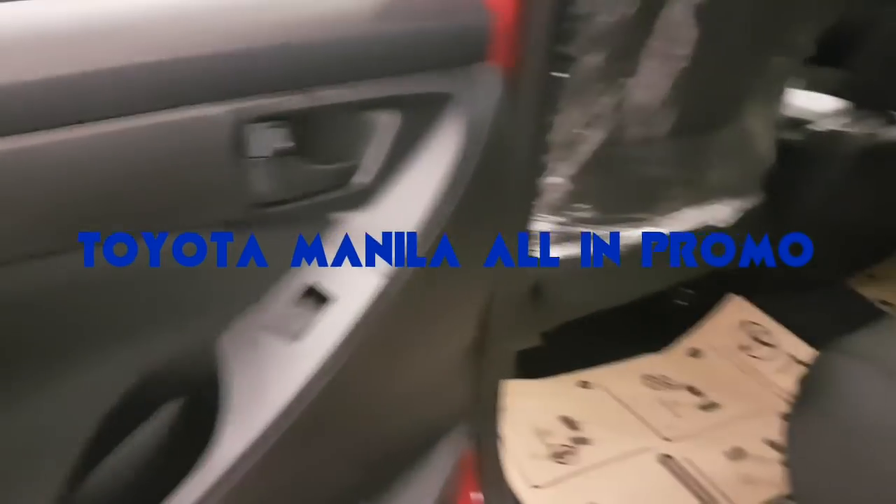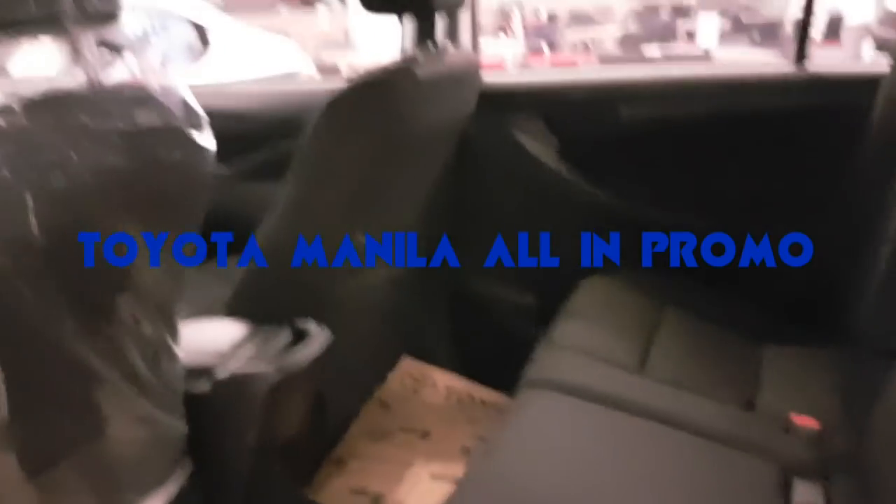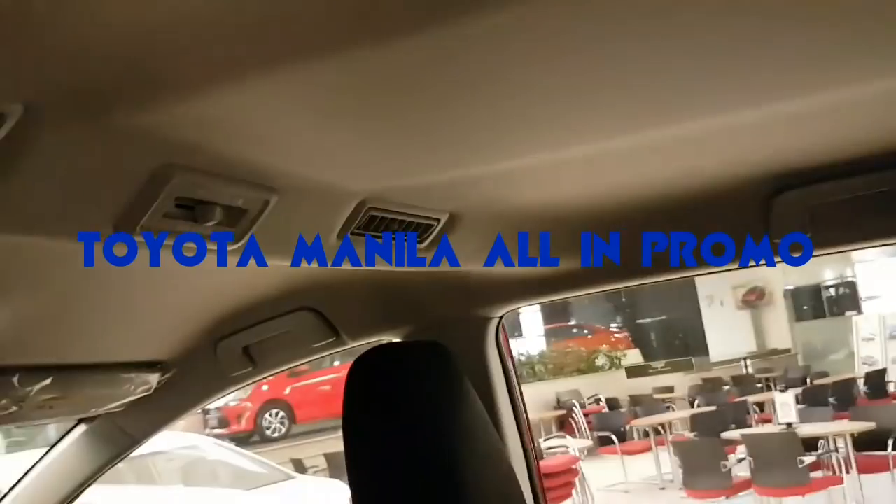The Innova Touring Sport is diesel only. There are two variants of the Innova Touring Sport 2018 model: diesel automatic and manual. There's an aircon here in the rear, and at the back there's also an aircon.